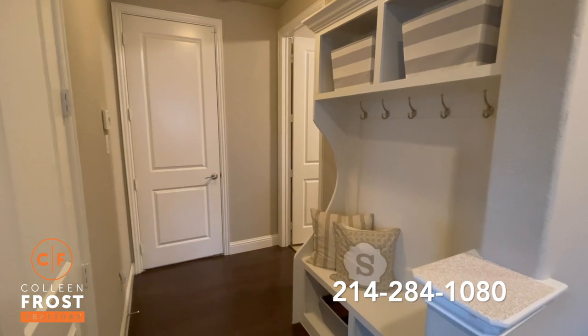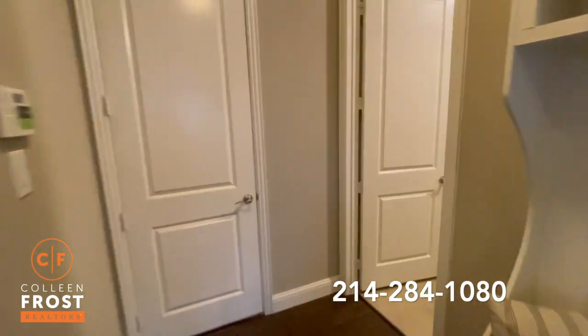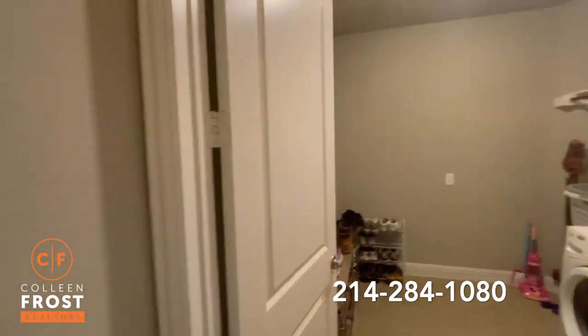Another great built-in feature for backpacks and jackets right when you come in off the garage. And an oversized utility room.